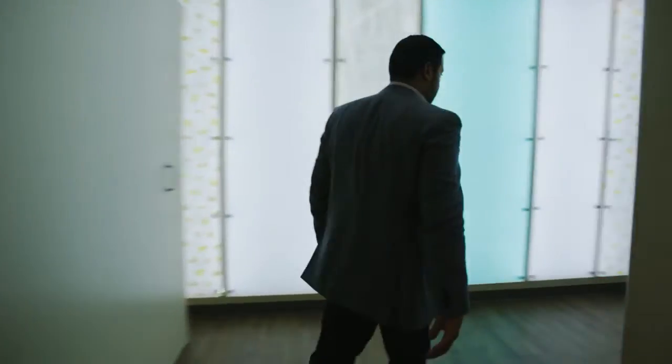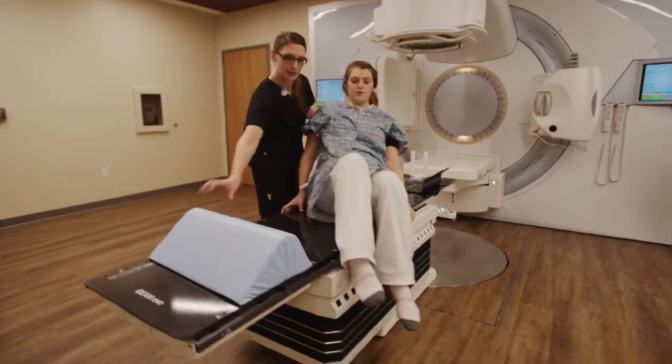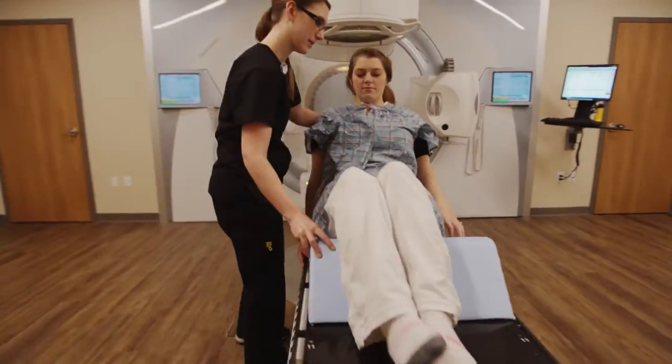In my role as a radiation oncologist, particularly in our practice, a very important aspect of our daily routine is efficiency. We're a very high volume cancer center, so efficiency is very important.